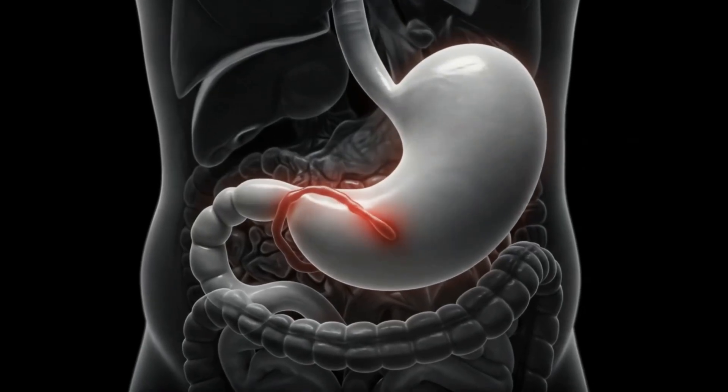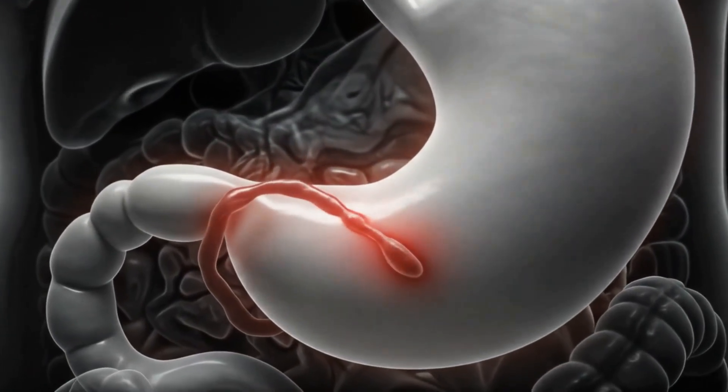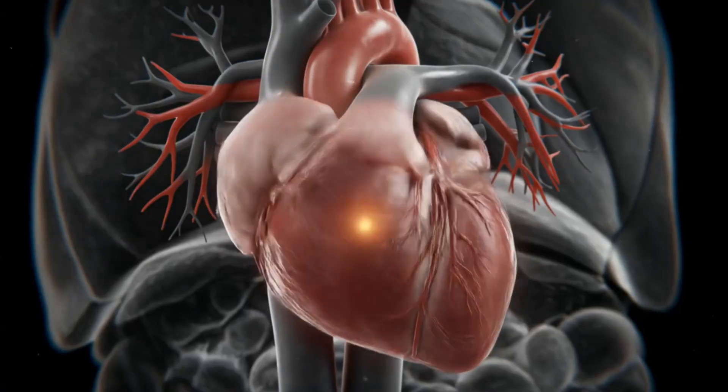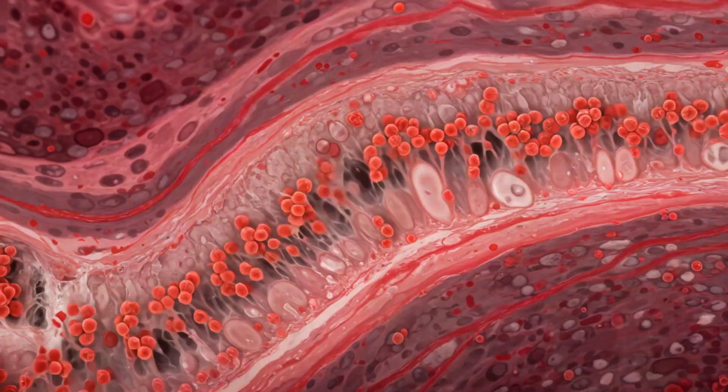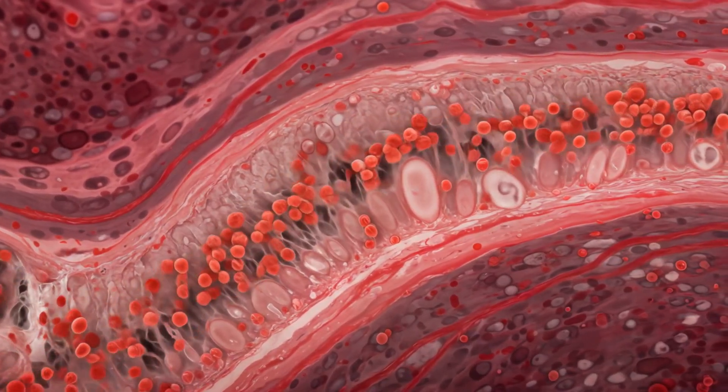By month 5, the uterus reaches midway to the navel, compressing the stomach and increasing chances of acid reflux. The heart pumps 30% more blood, and oxytocin receptors begin forming in the uterine lining in preparation for labor.